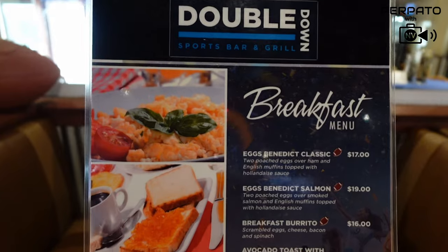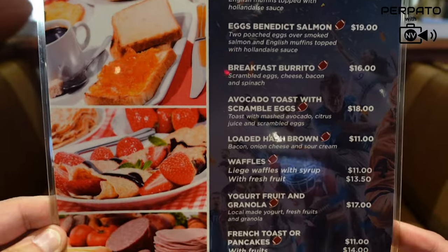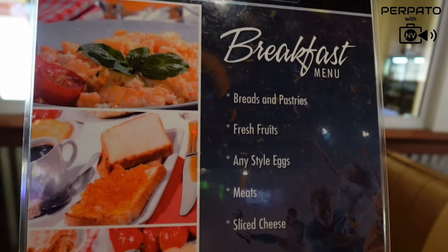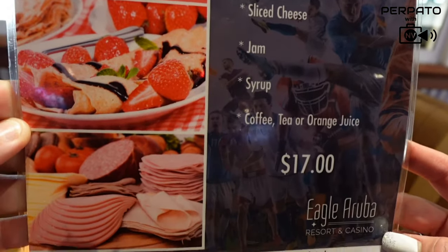Here for breakfast at the Double Down. With the included breakfast, you can have any one of the breakfast items on the front page — like Eggs Benedict, hash browns, or waffles. Or you can have what's on the back page, which is a full continental breakfast including eggs, toast, sliced cheeses, and meats. And you get coffee, tea, or juice.